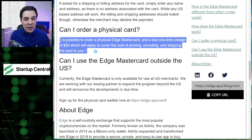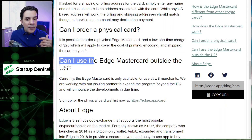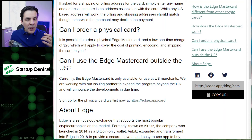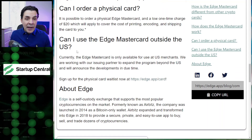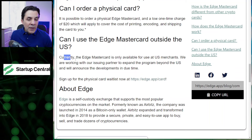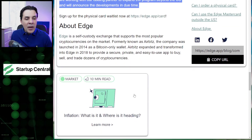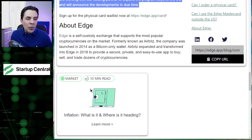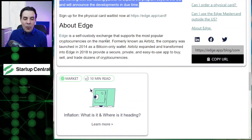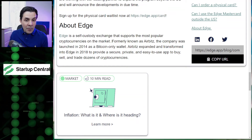You can get a physical card for $20 and it's sent to a US address. You cannot use the card outside of the US. Eventually they will expand as I mentioned. Edge is a self-custodial exchange — kind of like Uniswap with a wallet — and they support the most popular cryptocurrencies in the market.